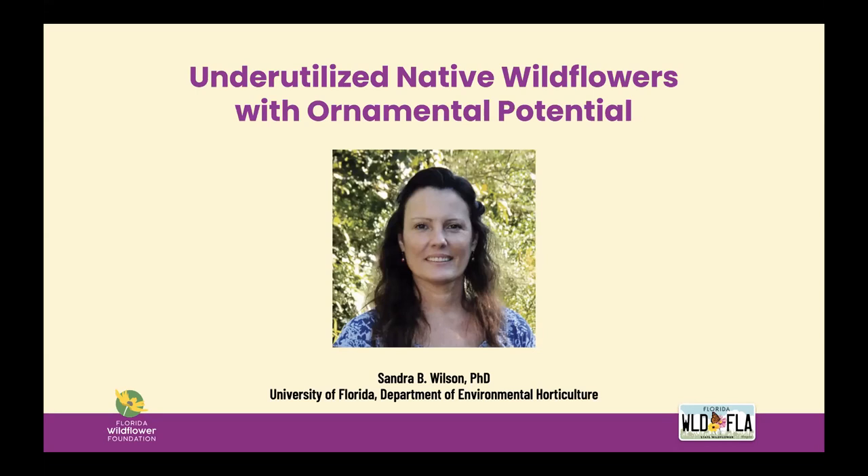She holds the distinction of fellow with the International Plant Propagators Society, American Society for Horticultural Science, and North American Colleges and Teaching of Agriculture. In 2018, she co-authored the world standard textbook Hartman and Kester's Plant Propagation Principles and Practices, 9th edition. Today she is actively working on a new book project focused on the propagation of native plants for landscapes and gardens in Florida. We are so honored to have her here today.